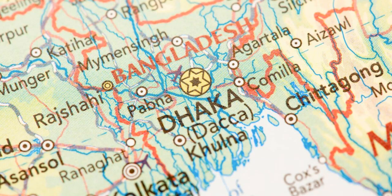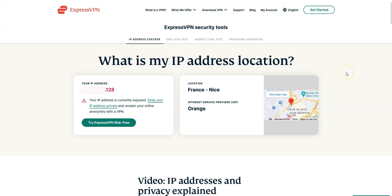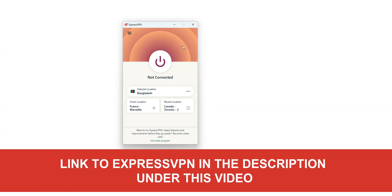So, how can you get a Bangladeshi IP address? As you can see here, my current IP address locates me in France — I'm currently not in Bangladesh. What I'm going to do now is replace my French IP address with a Bangladeshi IP address using XproZPN. XproZPN is an app you can install on your computer, smartphone, or tablet that allows you to change your IP address. Once connected, your real IP address will be hidden, replaced by the IP address of the VPN server.